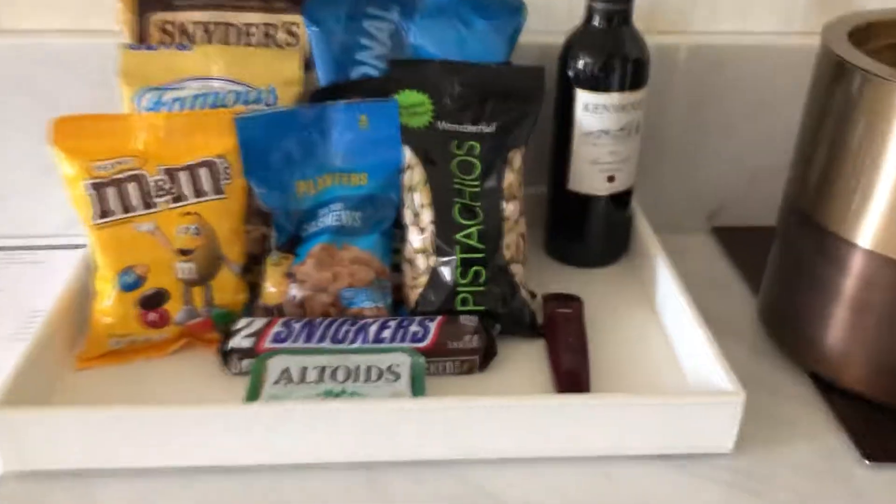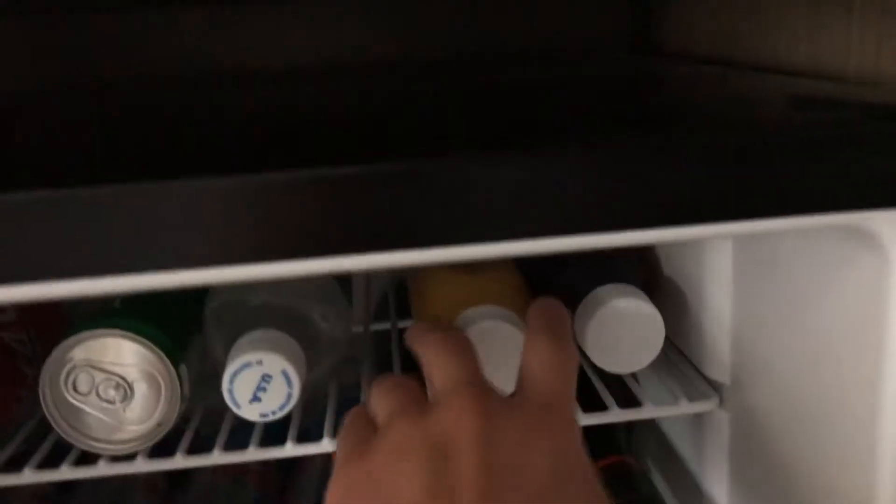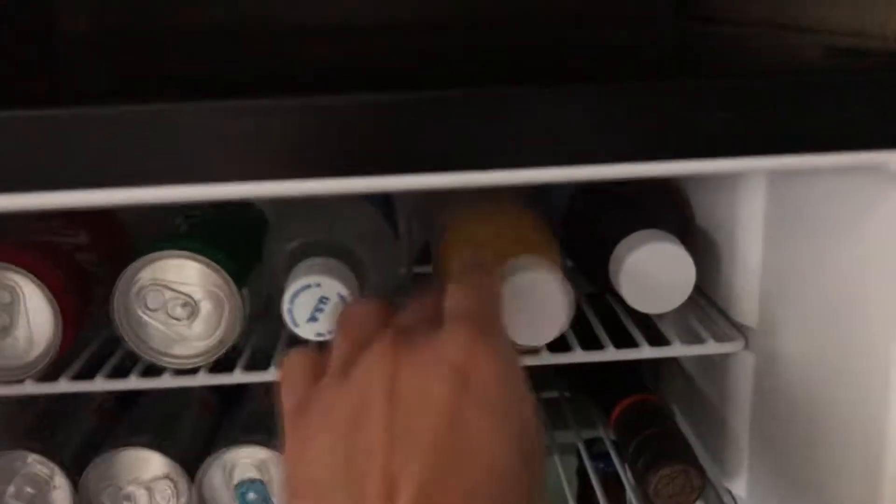On the right side you have a desk and a minibar. The minibar is not free, but they do have some sodas and juice on top which are free.